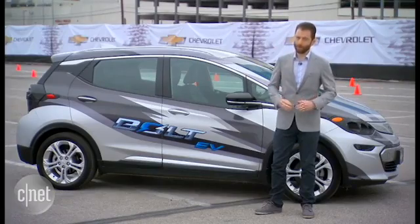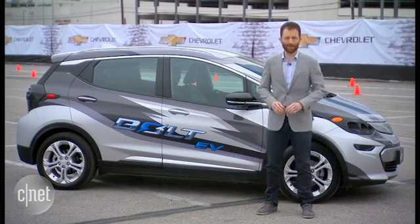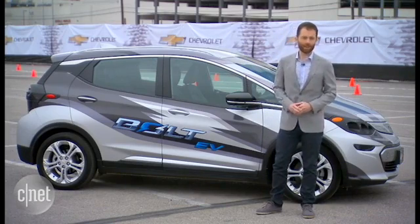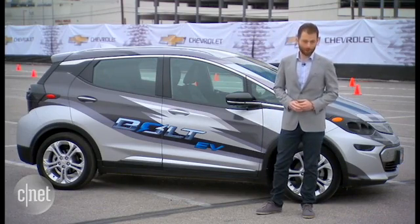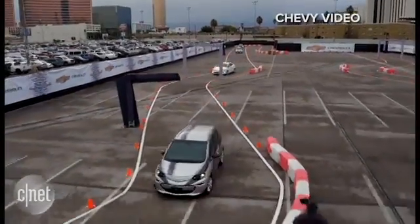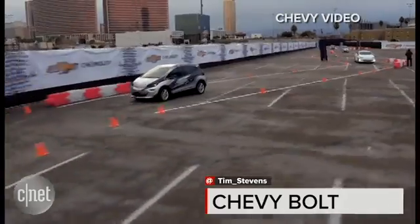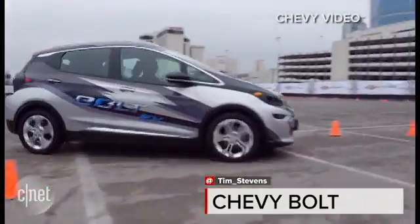Chevy isn't giving us a formal price for the car — this is just a pre-production model, which explains why the headlights are a little bit ugly and why there's lots of vinyl everywhere. But they're saying the price will be under $30,000 after the federal tax rebate, and it'll have over 200 miles of range. For the formal numbers, we're going to have to wait a little bit longer, but for my first time behind the wheel, it's a pretty impressive little car.